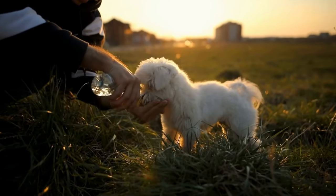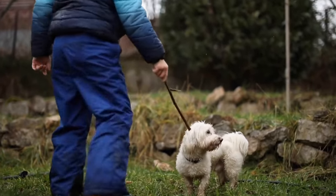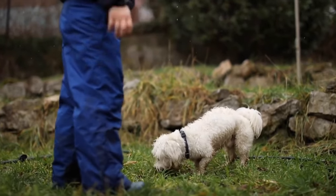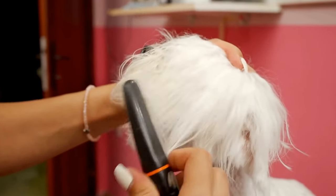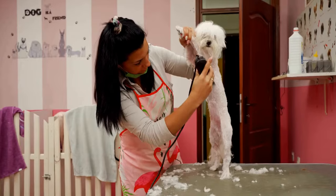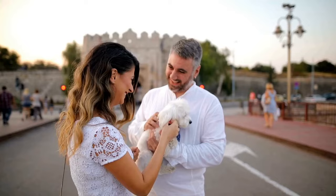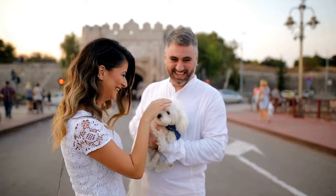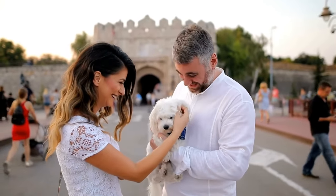Seven: Keeping Your Maltese Calm. Travel can be stressful for dogs, so it's crucial to keep your Maltese calm and comfortable throughout the journey. Play soft and soothing music to create a calming environment. Talk to your dog in a reassuring tone and offer treats as positive reinforcement. Consider using natural calming aids like lavender scents or products designed specifically to reduce anxiety in dogs.